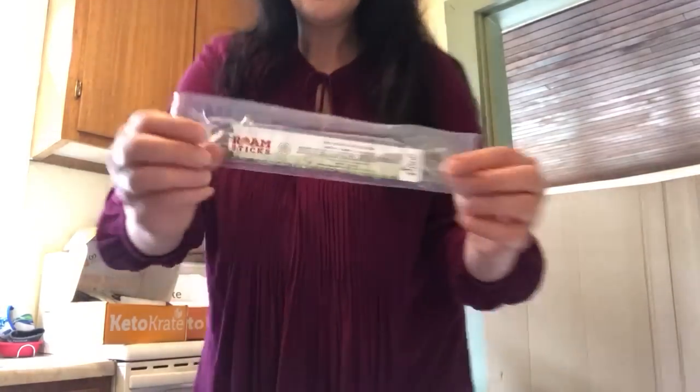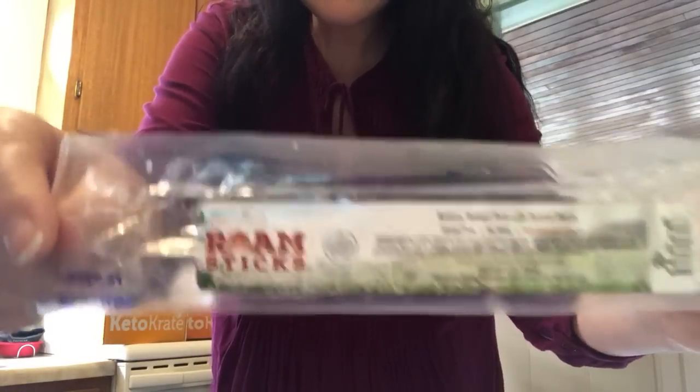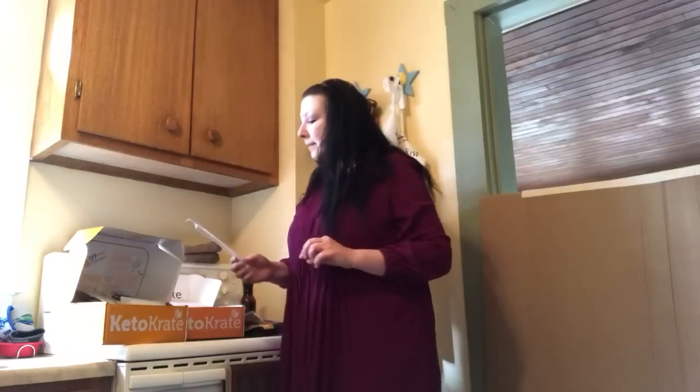The last past-crate item was a Roam stick — hickory smoked pork with uncured bacon. These are really good. Meat sticks are probably some of my favorite things. If you like meat sticks, get some Roam sticks — really really good. That covers June's Keto Crate.